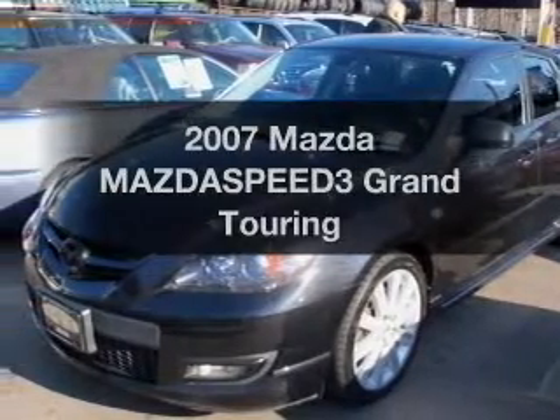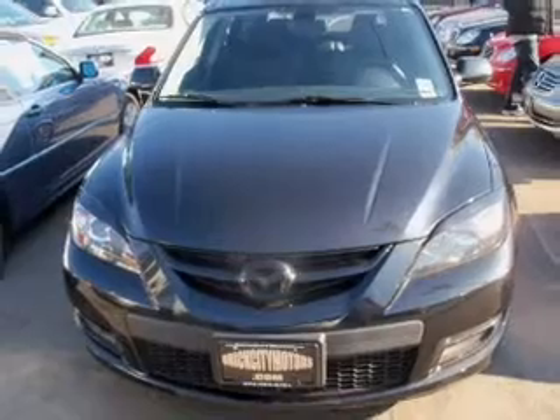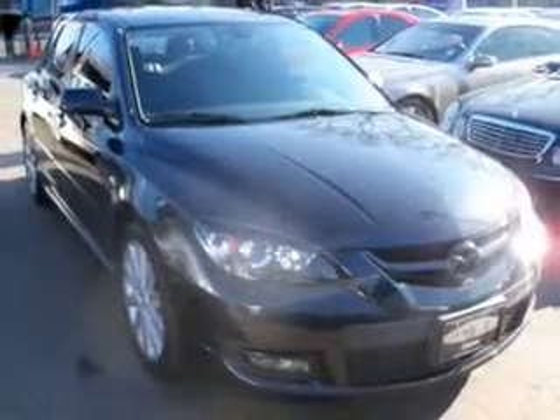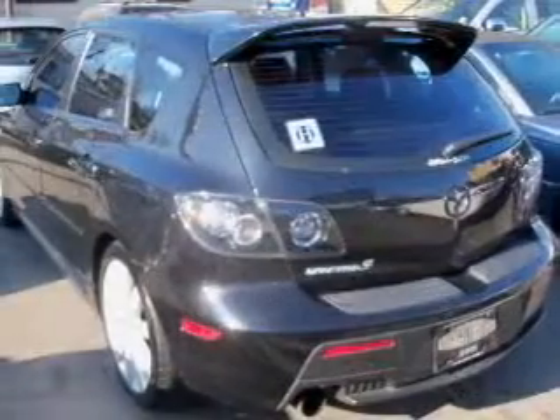Presenting the 2007 Mazda Mazdaspeed 3. If you're looking for an automobile with great attributes, look no further. With an efficient 4-cylinder engine that gives you more control with its manual transmission, anti-lock brakes help you bring your vehicle to a safe stop.